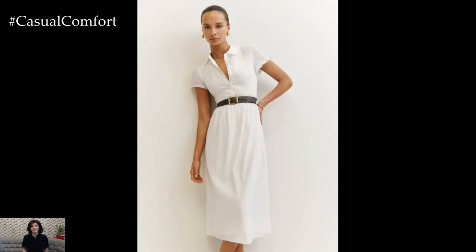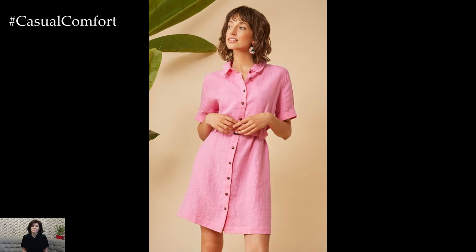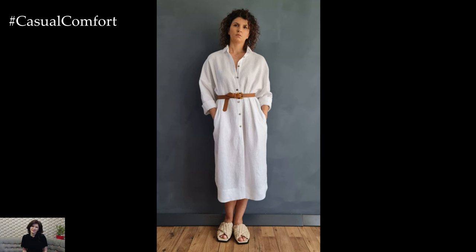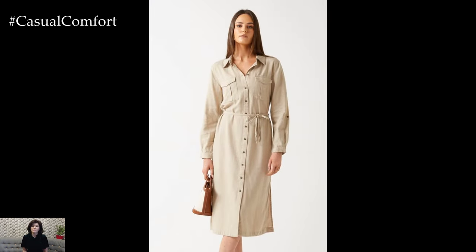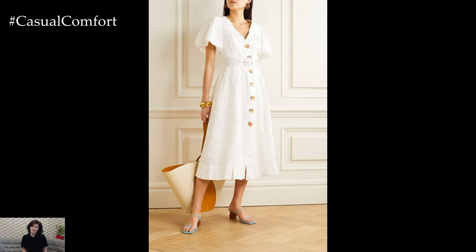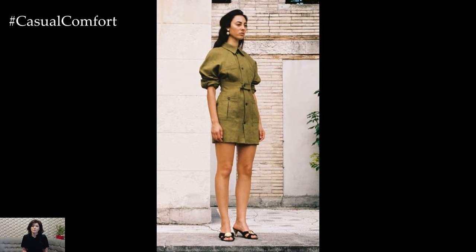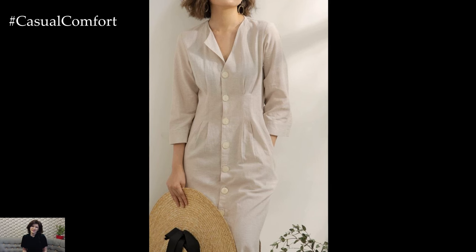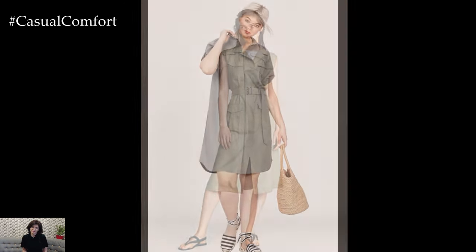Accessories can elevate the look of your linen shirt dress and add a personal touch. Delicate jewelry like gold or silver necklaces, bracelets, and earrings can add elegance, while beaded or wooden accessories complement the natural texture of linen for a bohemian vibe. A stylish handbag or tote serves as a functional accessory — choose a neutral color for a cohesive look or a bold contrast to make your outfit pop. A wide-brimmed hat not only adds style but also provides sun protection, and sunglasses offer a chic, practical touch.